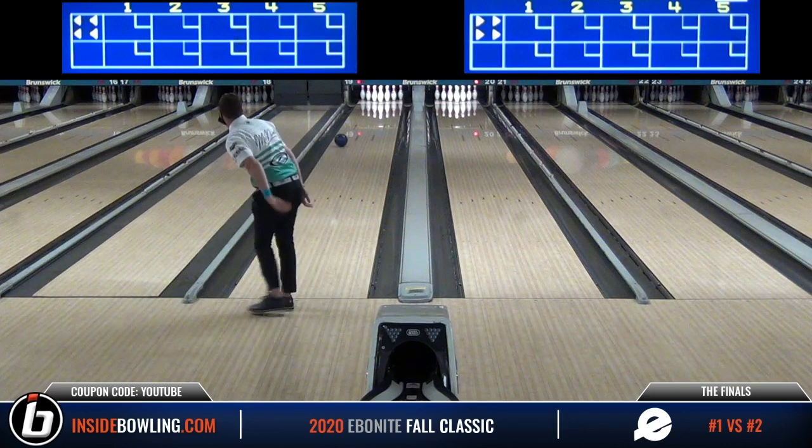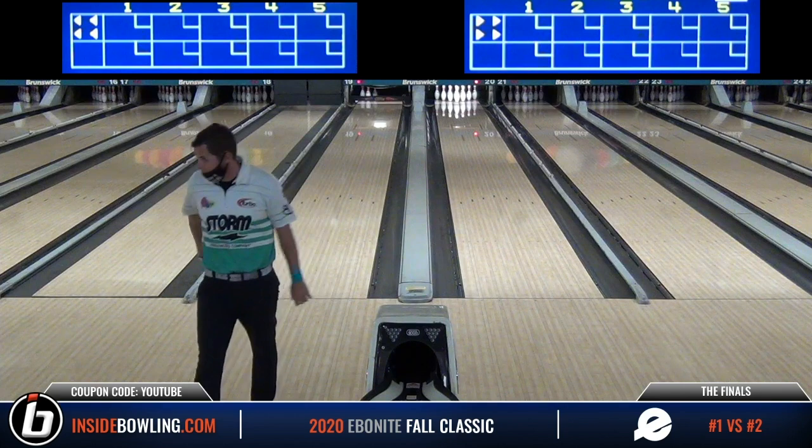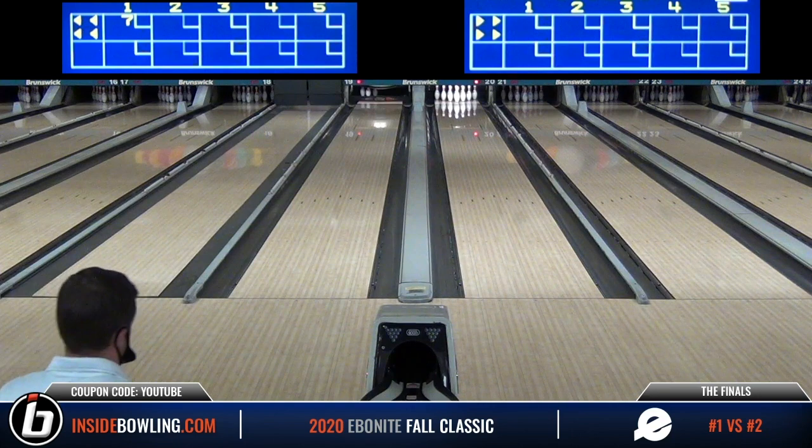They're both going to be throwing urethane. Matt McNeil gets us started here on the left lane. It looks like he's through the face for a 4-7-8, which is unorthodox and something that I did not expect from McNeil.